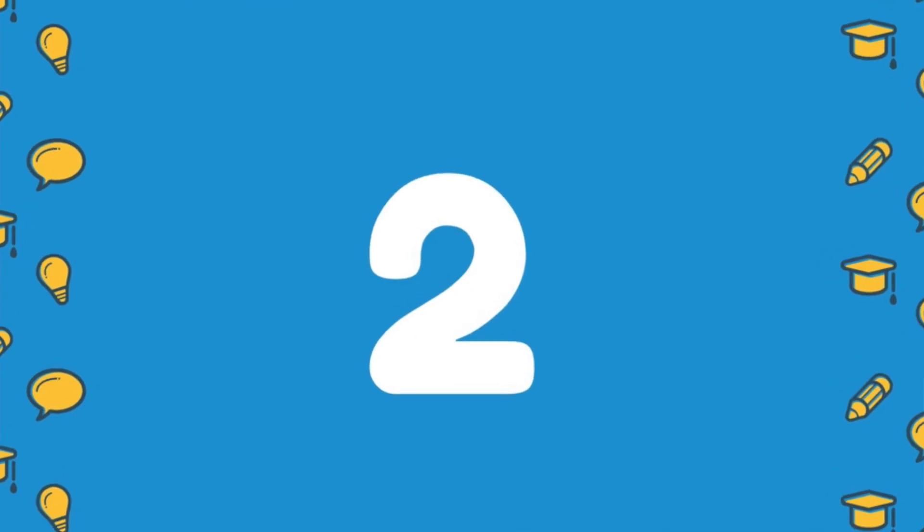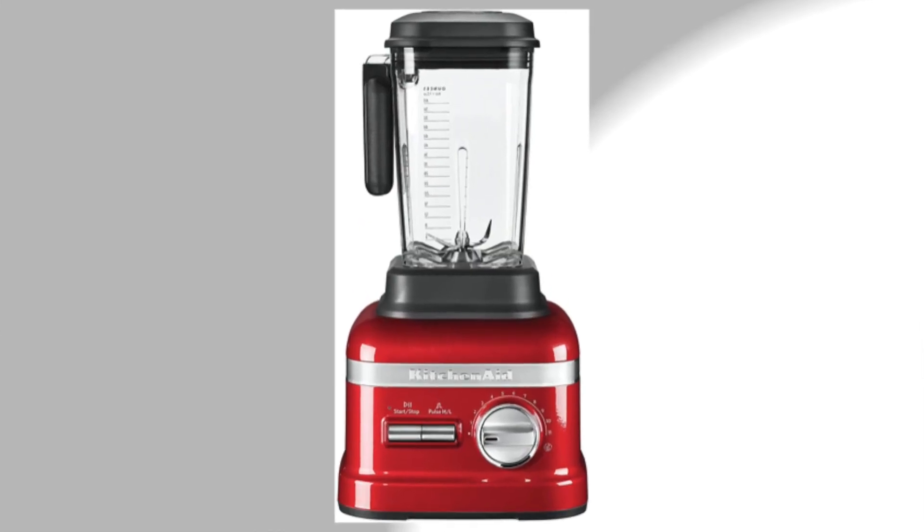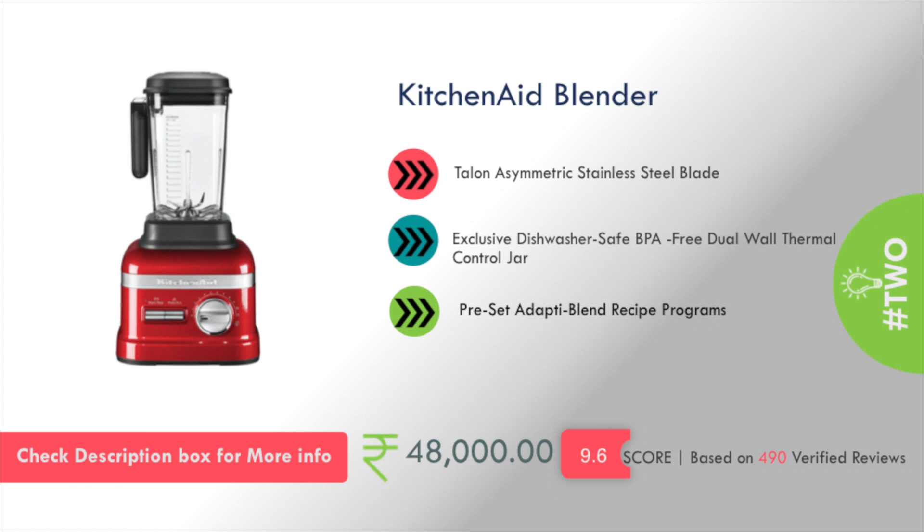Number 2: KitchenAid Blender with a Teflon asymmetric stainless steel blade. It has a pre-set adaptive blend recipe program, and its pricing is about Rs. 48,000.